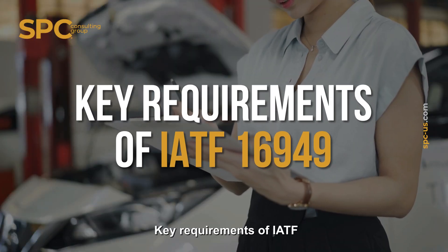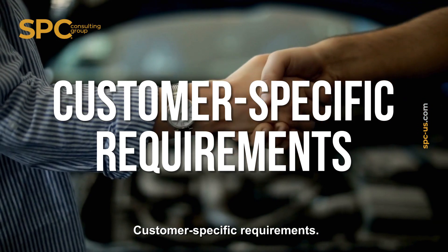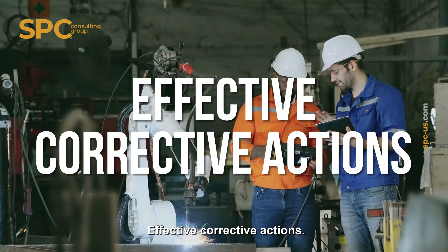IATF 16949 puts strong emphasis on risk-based thinking, customer-specific requirements, process control and traceability, management of change, and effective corrective actions.